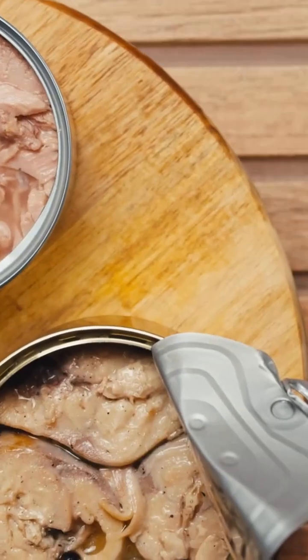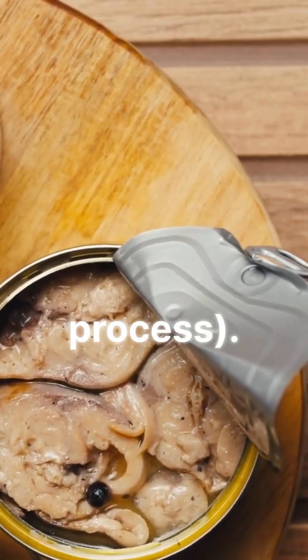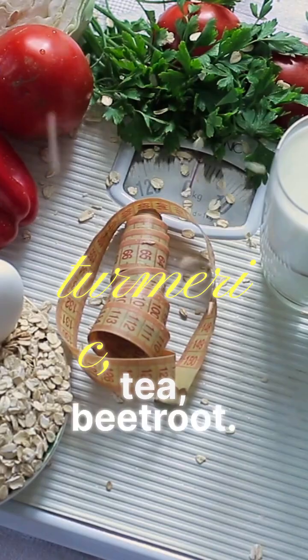Lean protein from fish and legumes is easy for the liver to process. Liver heroes include garlic, turmeric, green tea, and beetroot.